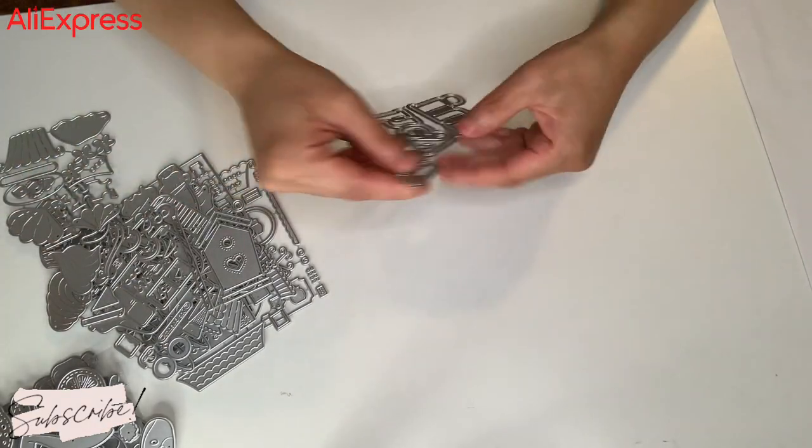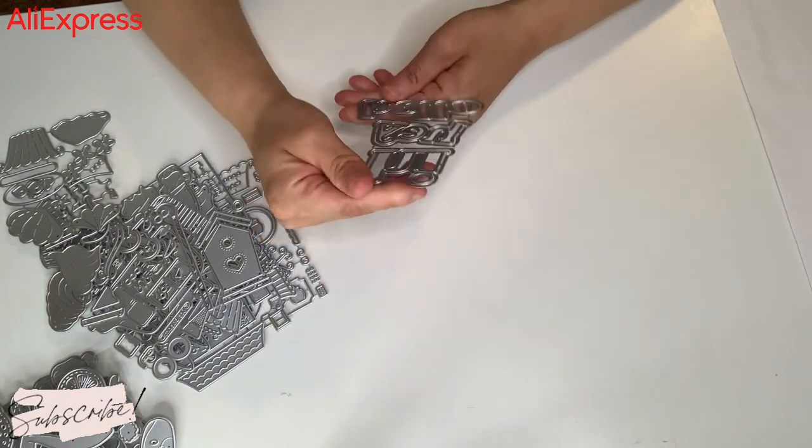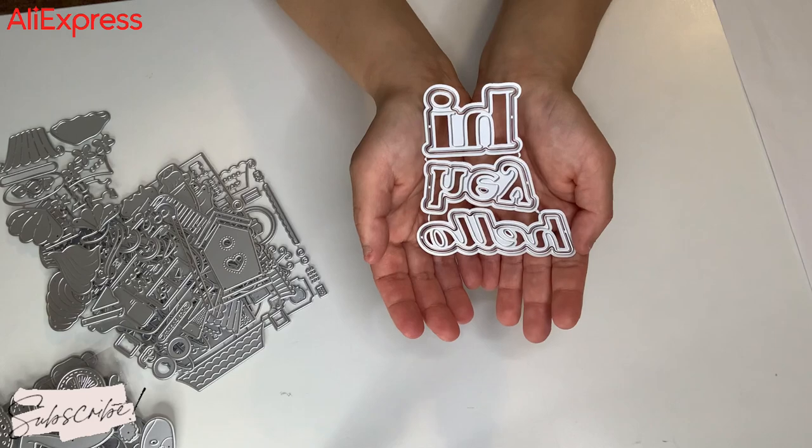And then I got this sentiment die. It says hi, hey, hello, and it has the background for it. So I went ahead and got that one. Very nice.